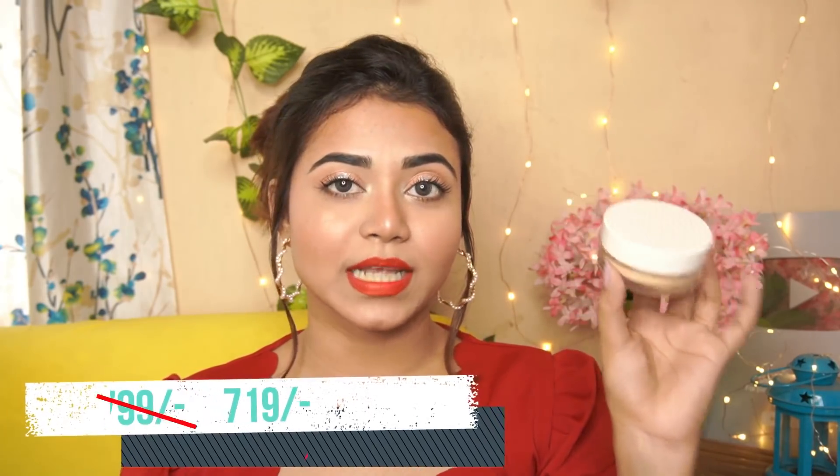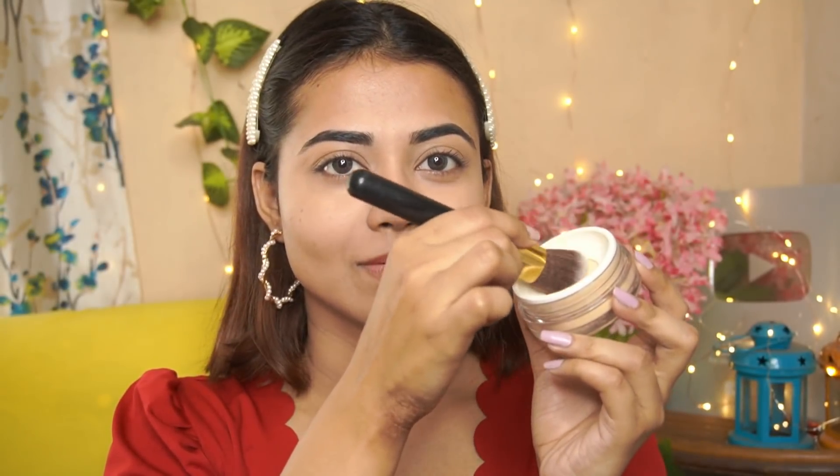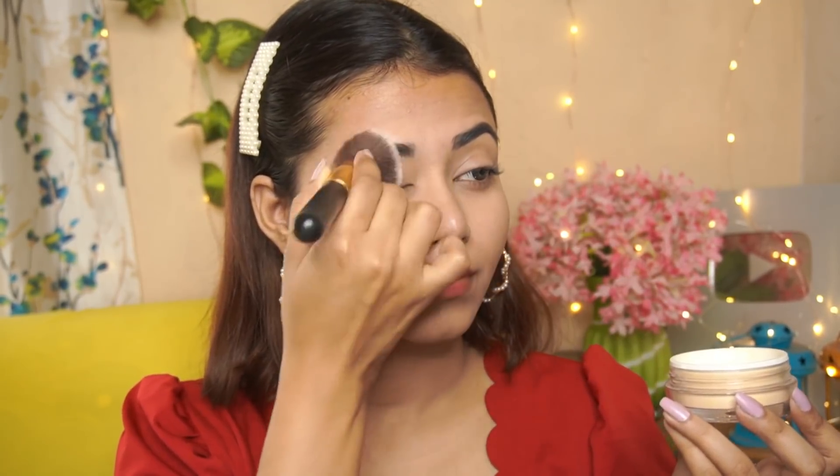The loose powder I have is by the brand K-Beauty — my first product from them. The original price is 799 rupees, and I got a discount on it. My shade is 02 Banana. The packaging is really cool — when you press it, the product comes out, so there's less waste. It's a very fine, silky powder that applies seamlessly and sets the concealer beautifully with a seamless finish.